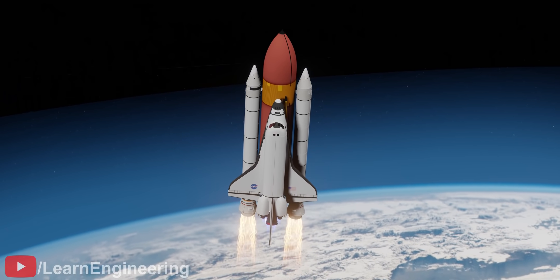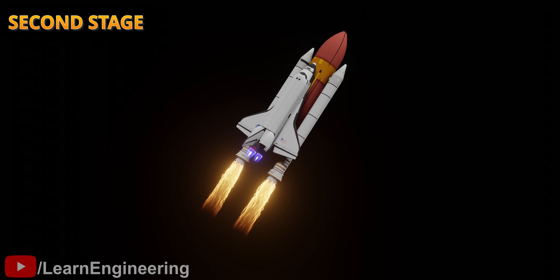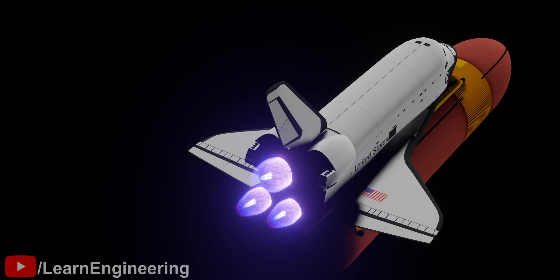Cryogenic engines are used mostly in the second and third stages of a rocket. With all these design complexities, getting everything right requires immense work. This design complexity is the reason why very few countries have been able to master cryogenic engine design. Further developments in cryogenic engines include deep throttling engines for use across many mission phases.